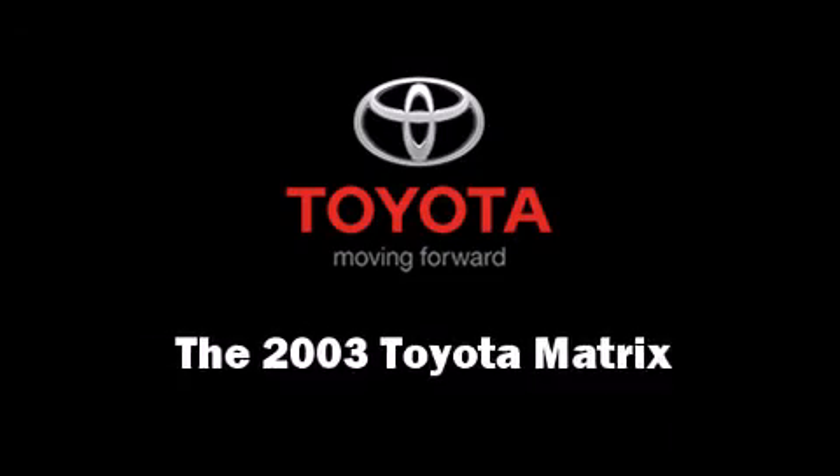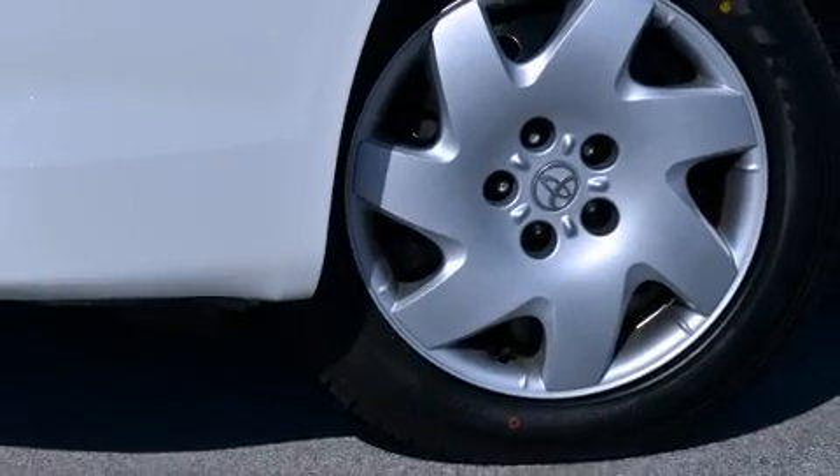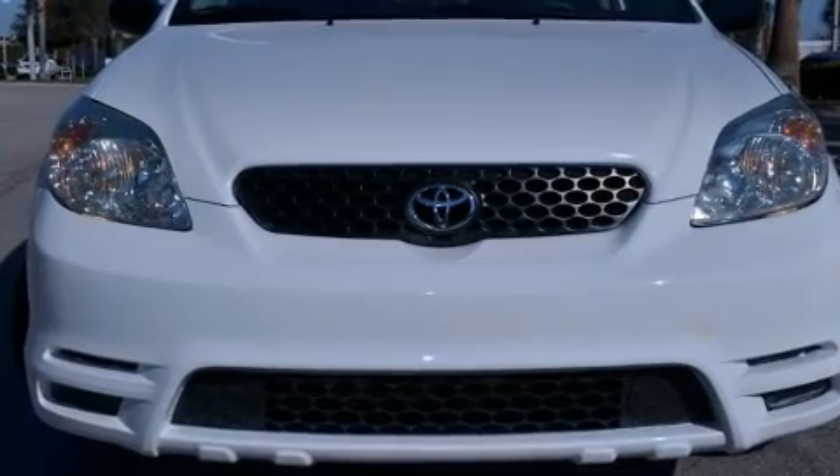Come test drive this 2003 Toyota Matrix. Smooth gear shifts are achieved thanks to the 1.8-liter four-cylinder engine, providing a spirited yet composed ride and drive.